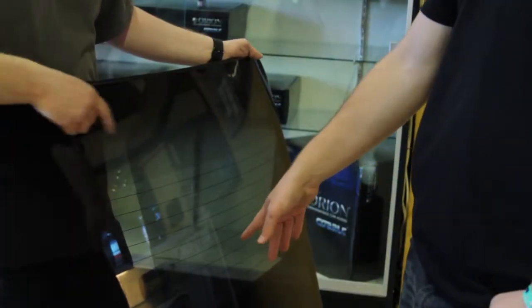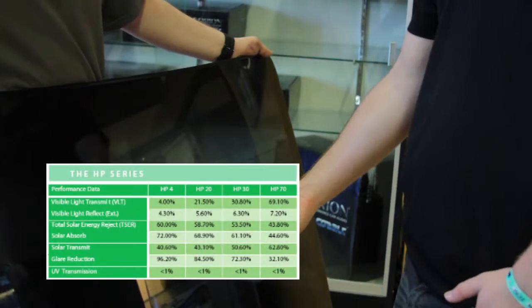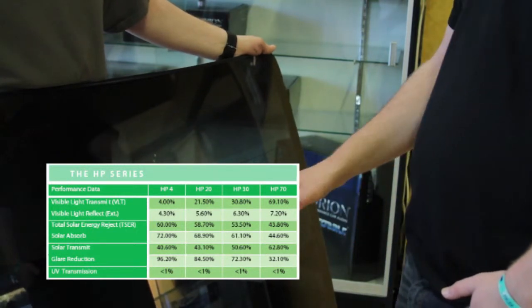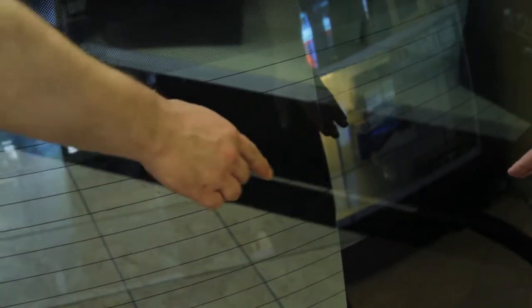The next product line is our most popular Black Max HP series. It's widely preferred by our customers due to its performance, look, and affordability. Made with the highest grade raw materials and latest technology in carbon coating, Black Max HP films are guaranteed to withstand the harshest environment, while maintaining its deep glossy black color for many years to come. The HP series customers also enjoy many of the advantages that the ceramic series customers do.